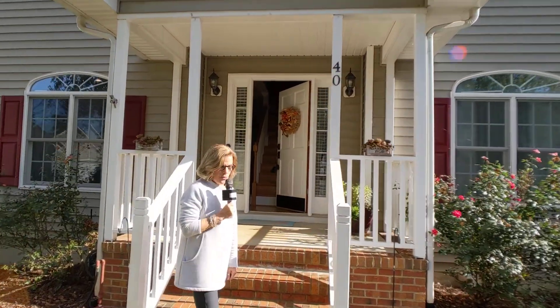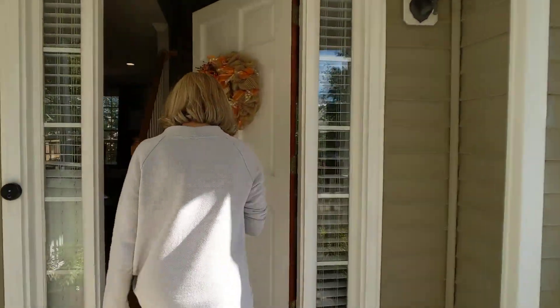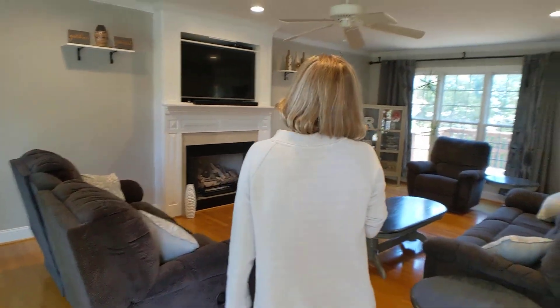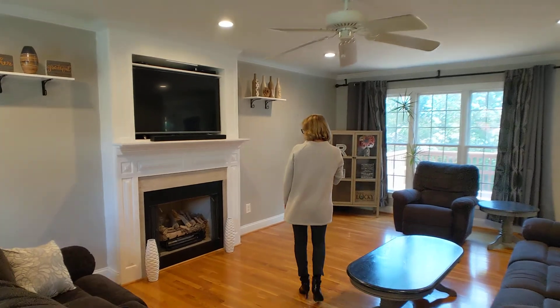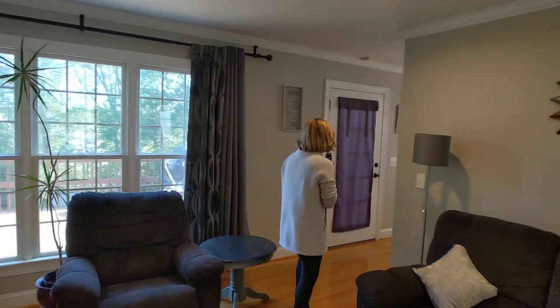It's actually a two-story but it has a full basement. All hardwood floors — beautiful. There are six pan lights as you can see, gas fireplace, flat ceilings, and good crown molding.